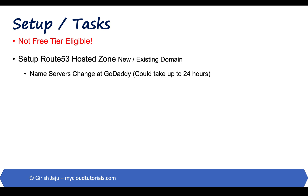We will set up Route 53 hosted zones for any new or existing domains. You can purchase a new domain within Route 53, or you can use a registrar like GoDaddy to purchase a new domain. One thing to note is that name server changes propagation could take up to 24 hours.